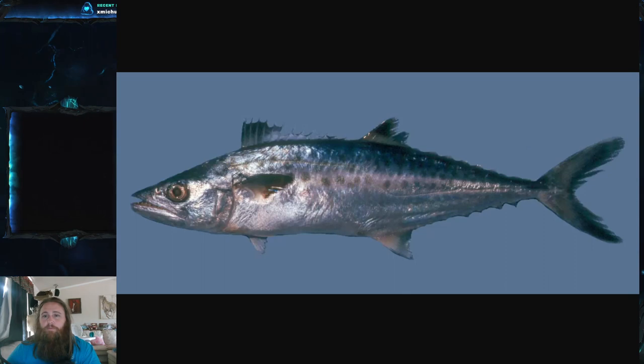King mackerel are definitely common along the American coastline. They are a subtropical fish, preferring warmer water temperatures between 20 and 29 degrees Celsius, which is about 68 to 84 degrees Fahrenheit — pretty warm actually.